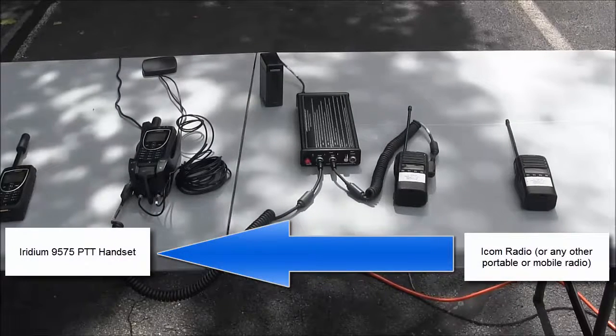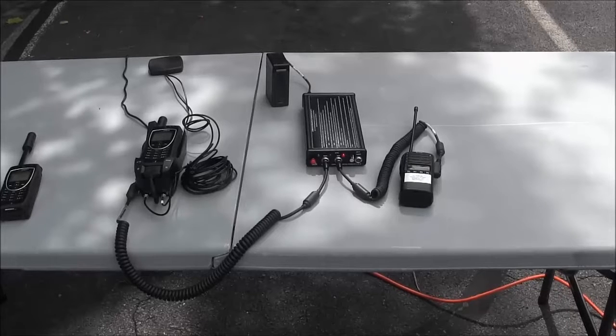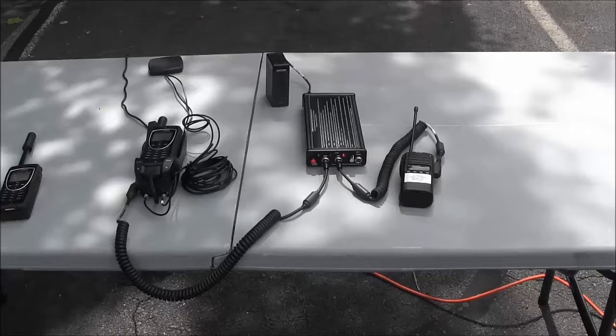Now we will demonstrate talking from the portable ICOM radio to the IRIDIUM 9575 handset. One, two, three, four, five, six, seven, eight, nine, ten.